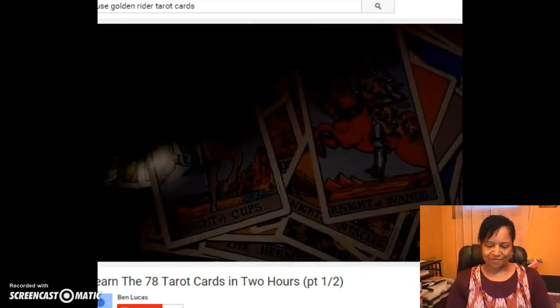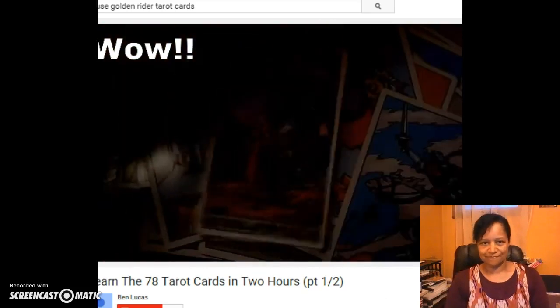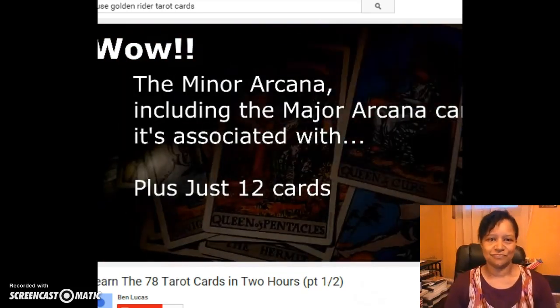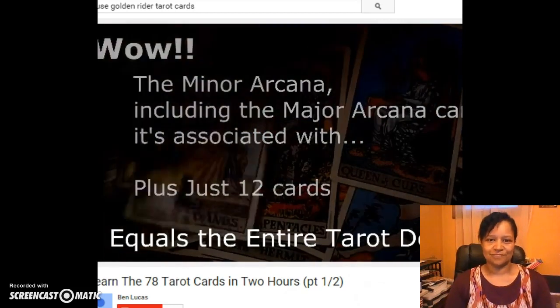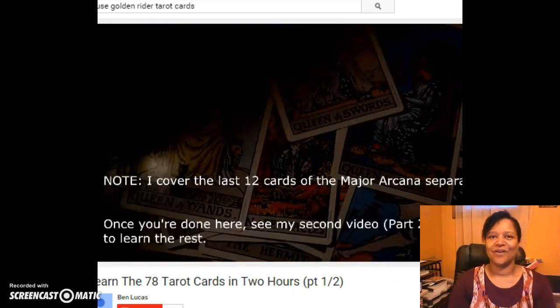After I'm done with the minor arcana, that'll leave us with only twelve other major arcana cards remaining to learn. I actually have a pretty cool system for those too — I think when we get into them, you'll be really surprised how they relate to each other.